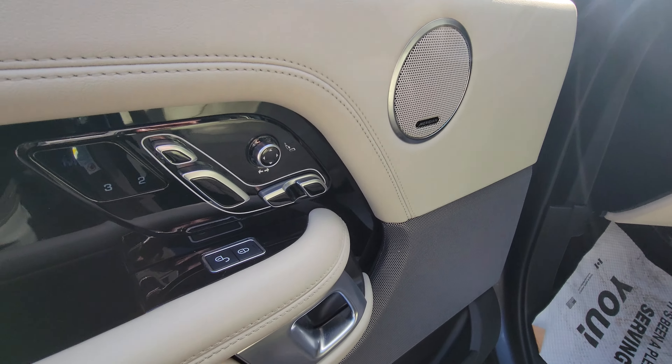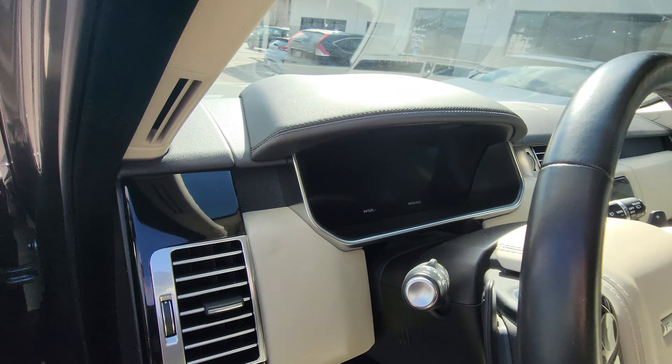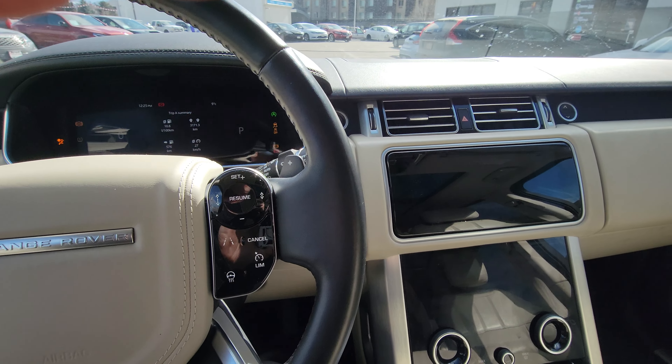Power seat adjustments with memory settings for the driver, power windows, and power mirrors. This is absolutely loaded with features, which would take too long to list.